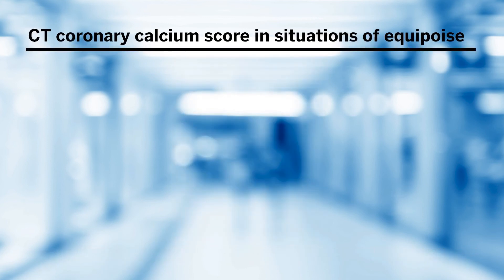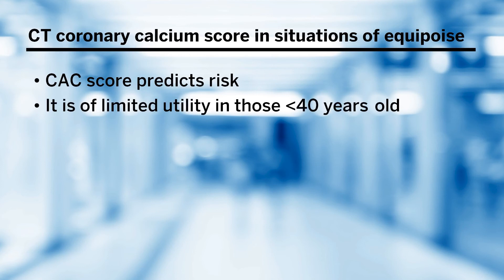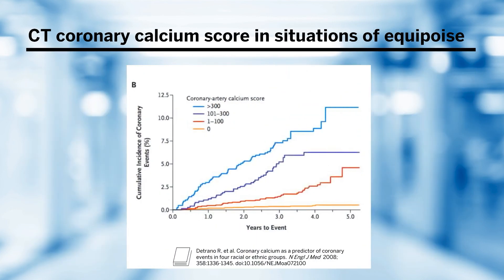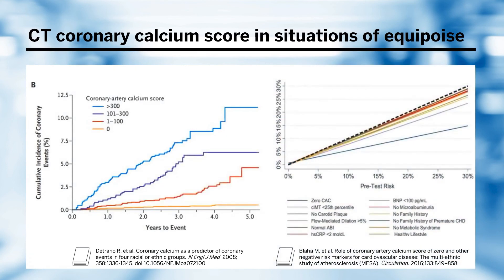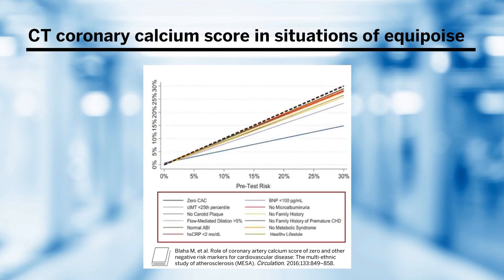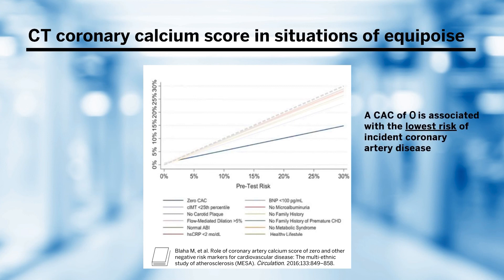If equipoise still remains, imaging like a coronary artery calcium score using a cardiac CT scan can be used, although it is of limited utility in those less than 40 years of age. The left panel shows four risk classifications: those with zero coronary artery calcium, scores between 1 and 100 Agatston units, between 101 and 300 Agatston units, and the highest risk — above 300 Agatston units — with coronary artery calcium scores stratifying risk across that spectrum. The right panel shows negative risk factors, where a coronary artery calcium score of zero is associated with the lowest risk of incident coronary artery disease.